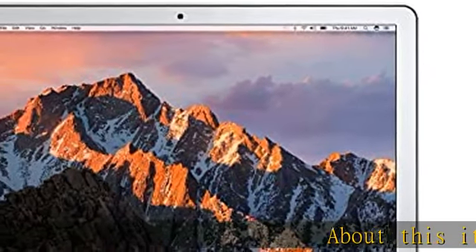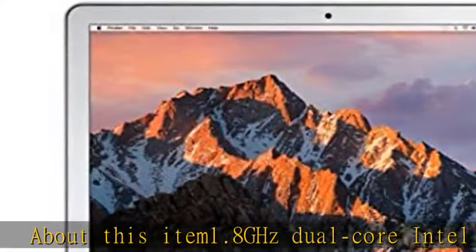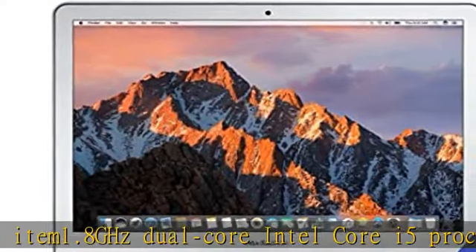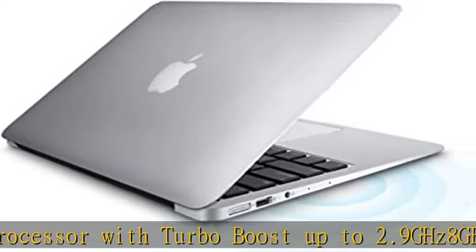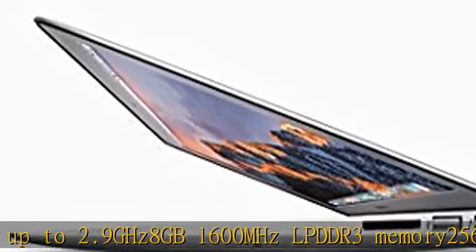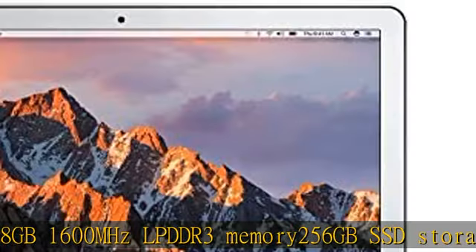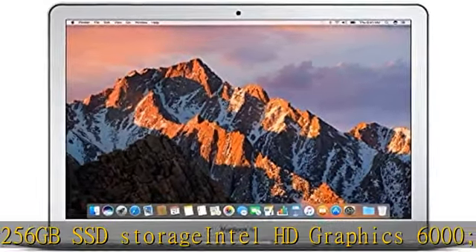About this item: 1.8GHz Dual Core Intel Core i5 Processor with Turbo Boost up to 2.9GHz, 8GB 1600MHz LPDDR3 Memory, 256GB SSD Storage, Intel HD Graphics 6000, 13.3-inch screen with 1440x900 resolution. See more product details in the description to get this product today at the best price.